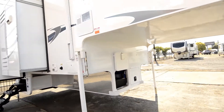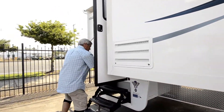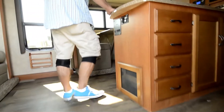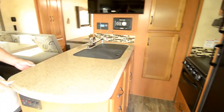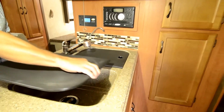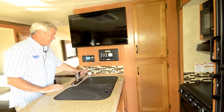Come on in, let's have a look around. Real nice acrylic countertops, very big sinks, Moen faucet with a spray head, and a filtered water system.